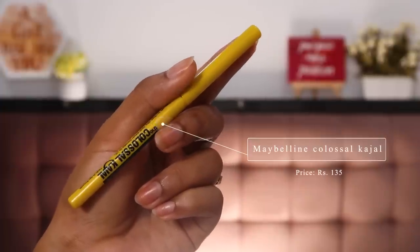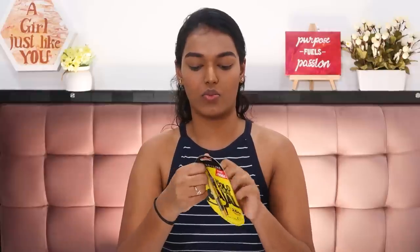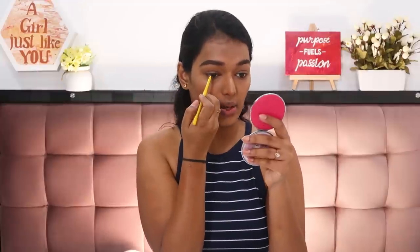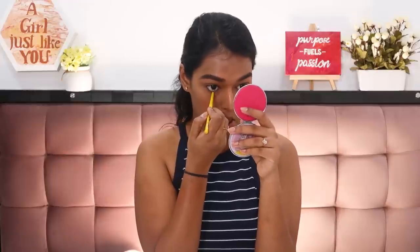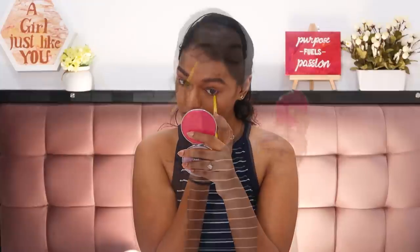After brows, I'm going in with kajal. I've got the Maybelline Colossal Kajal — every college girl's favorite, for just 135 rupees. I used it a lot back in the day alongside the Lakme Iconic. Maybelline makes really good inexpensive makeup. With a fresh one here, I'm first drawing on my waterline and tightline, then going for a smokier vibe — the brown shade in the palette pairs nicely for a natural smoky eye look you can wear daily.